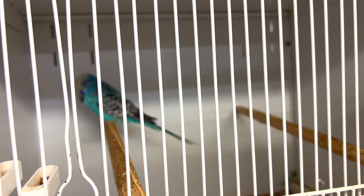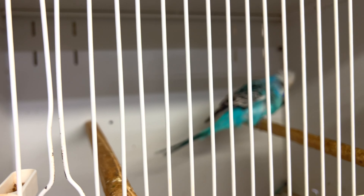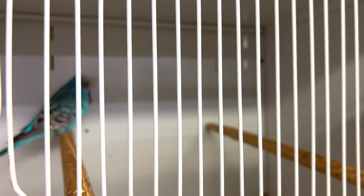Hi everybody, hope all of you are doing great. Today is Sunday and Sunday is basically my cleaning day — I do clean the cages on Sunday. So the start of the day wasn't really good.